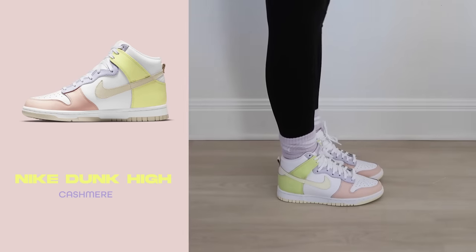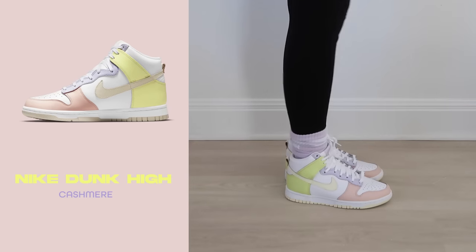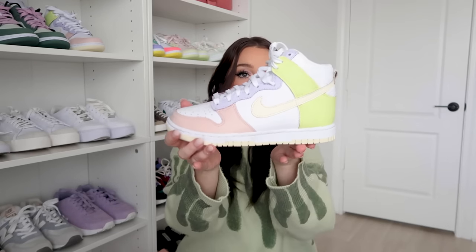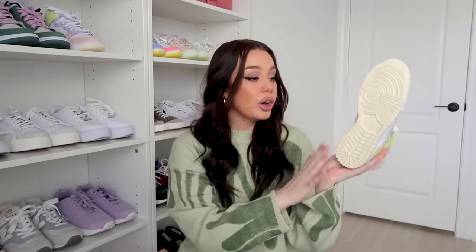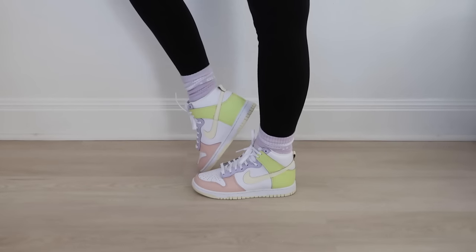Next are the Dunk Highs in Cashmere. It has various pastel colors — lilac, cream swoosh, lime green, and pastel pink. The bottom of the shoe is that same cream color. I think these are so beautiful. I only have one more pair of Dunk Highs — I love how they look, but they're such a pain to put on. I don't buy highs as often as lows just for convenience.